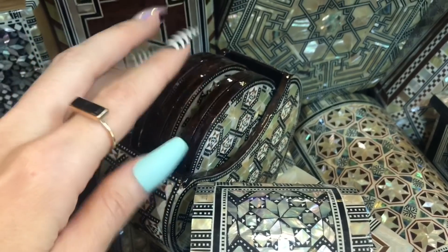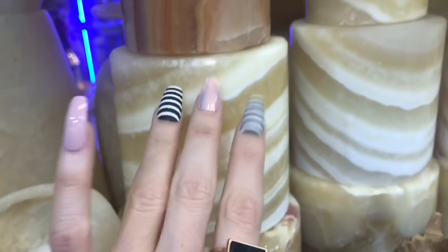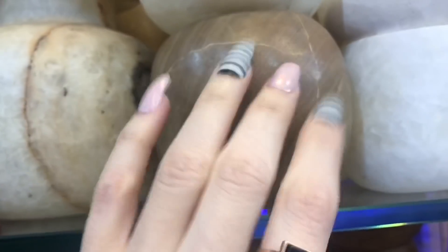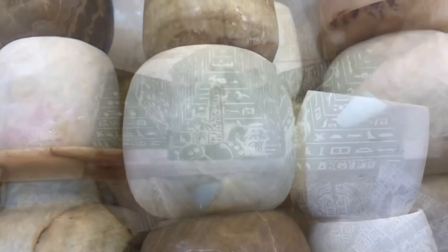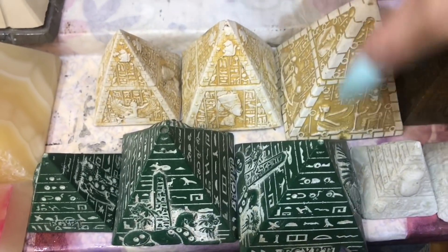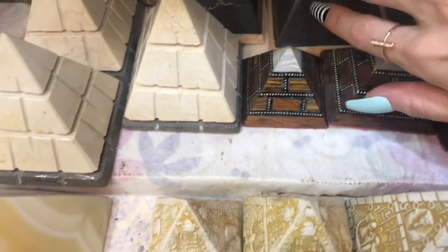These boxes are very common to find as souvenirs, and those are little coasters. This is alabaster. Alabaster is famous in Egypt — I can't say I know a ton about it, but you can find a lot of alabaster in Egypt's souvenir shops because it's quite a resource found there.